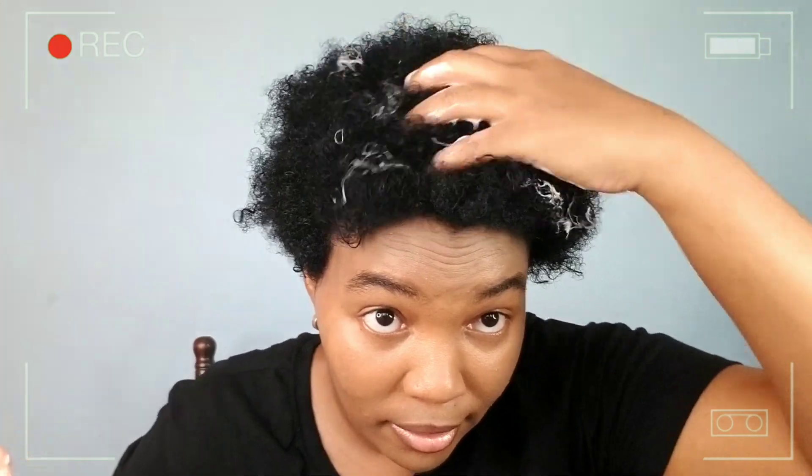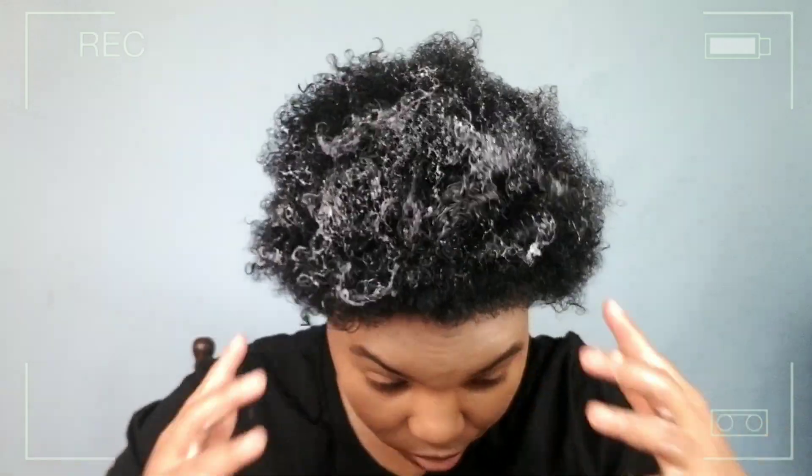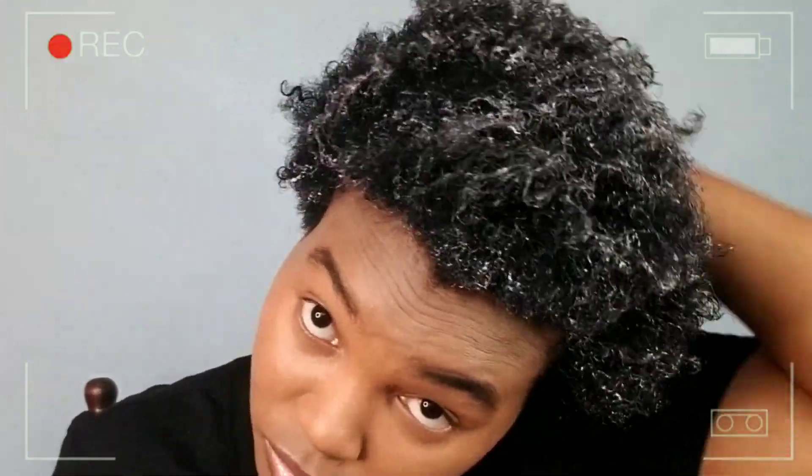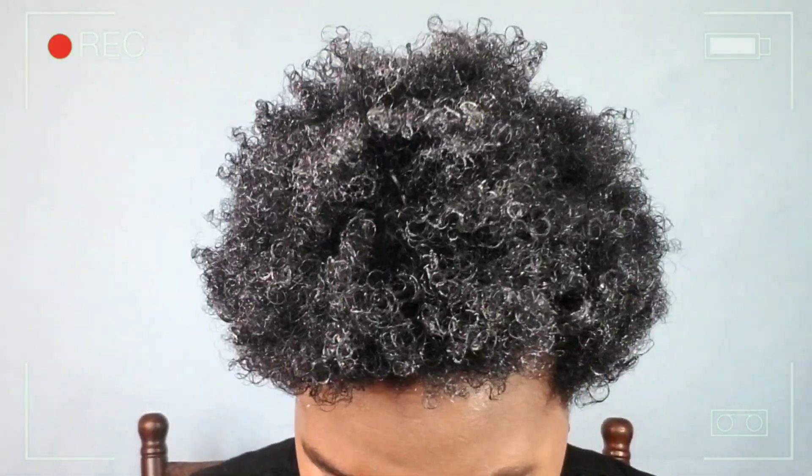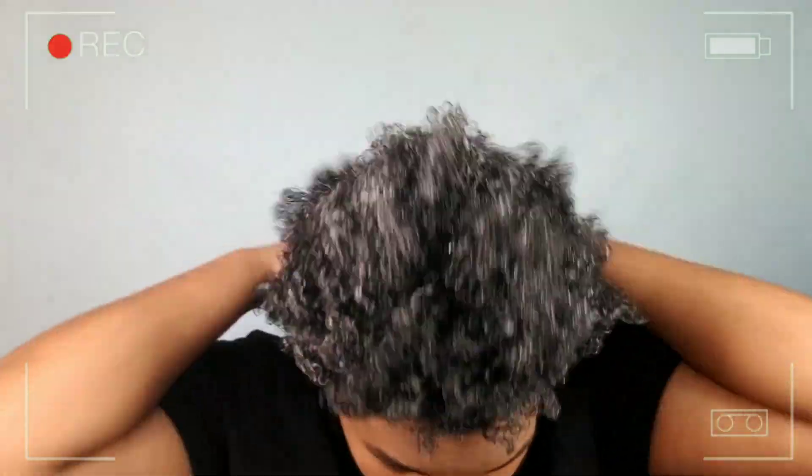I'm going to apply this to my hair — just rub it up like so. I'm a little concerned it looks like it might leave some white residue in my hair if I put too much in.